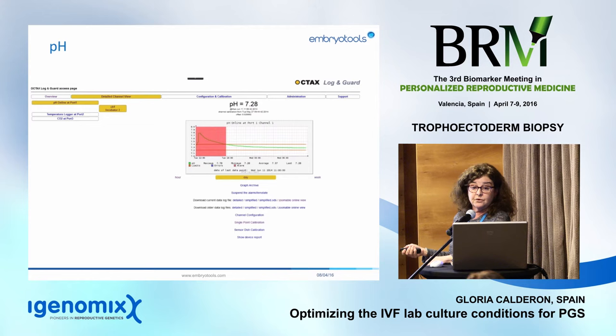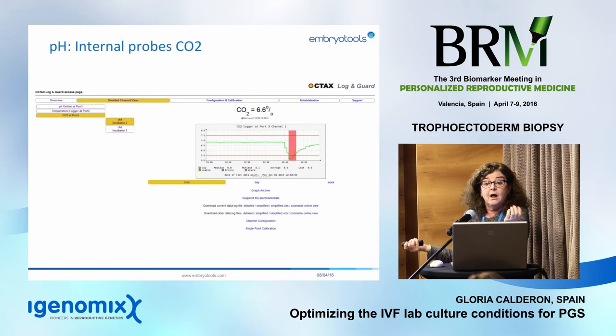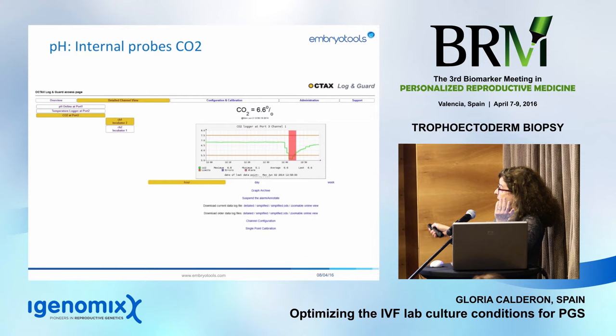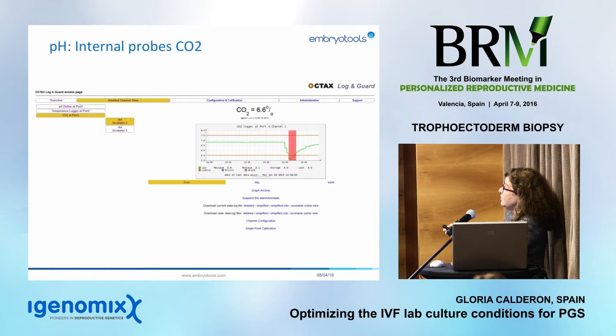This means: do not set up dishes the same morning, because when you place gametes and embryos in contact with the media, the pH will be completely out of range. We also have internal CO2 sensors, because you cannot trust the incubator display. When we opened the incubator door three times in five minutes, it took 50 minutes for the CO2 level to return to normal. Door opening is very, very important — the way you organize dishes and cycles in your incubator can create huge problems.